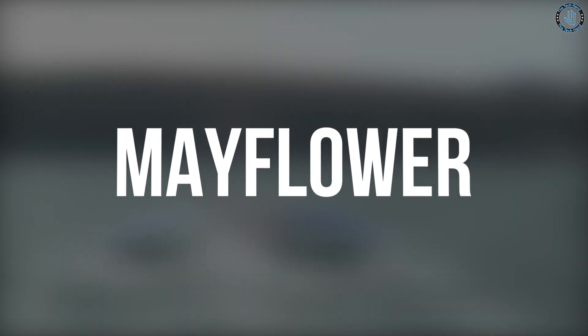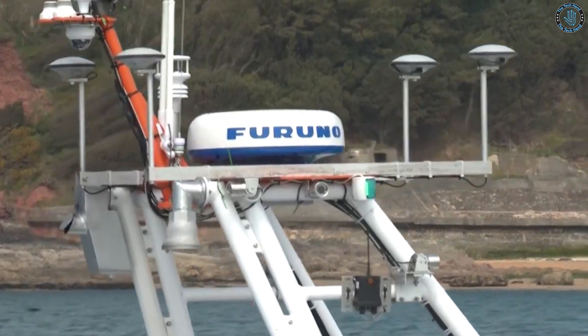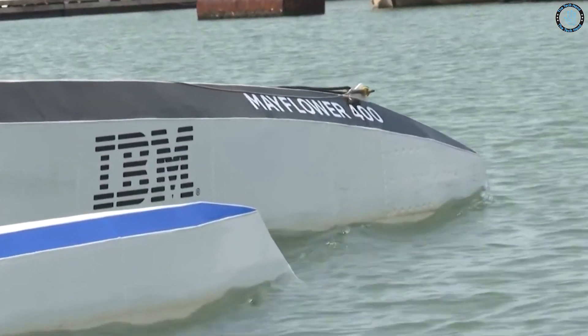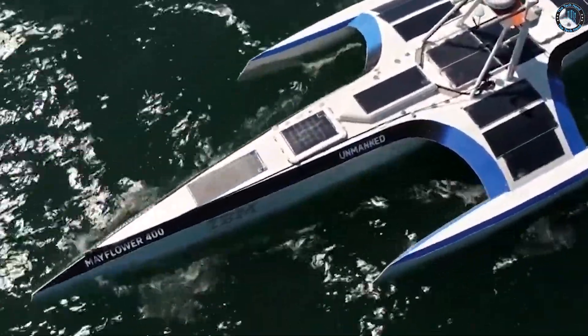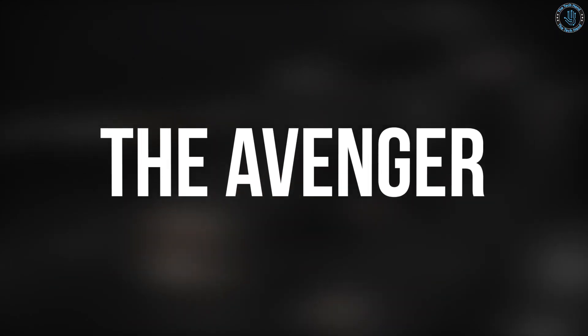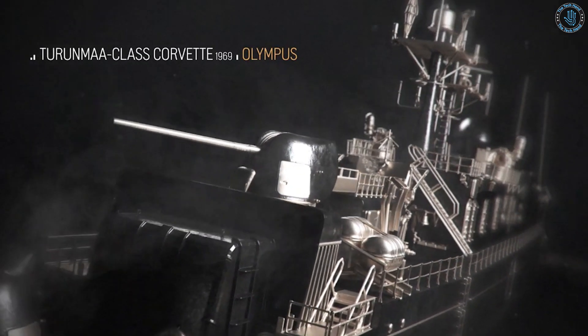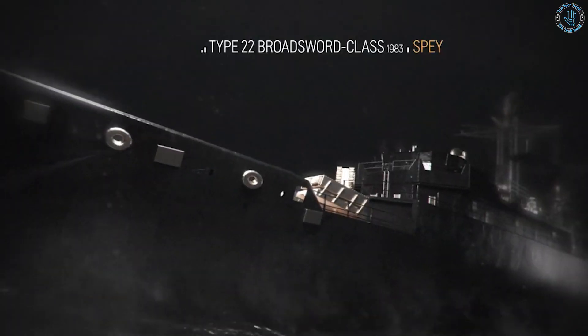The Mayflower, developed by ProMare and IBM, is the world's first autonomous vessel to cross the Atlantic Ocean. The ship completed the journey in September 2020, retracing the route of the original Mayflower in 1620. The Avenger, developed by Rolls-Royce, is a prototype of an autonomous cargo ship that can be remotely controlled from a control center on shore. The ship was tested in 2018 in the waters off the coast of Norway.